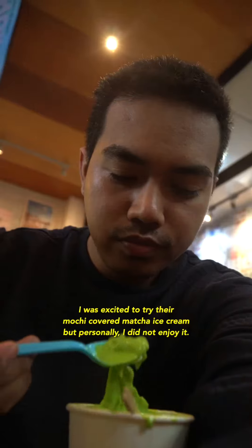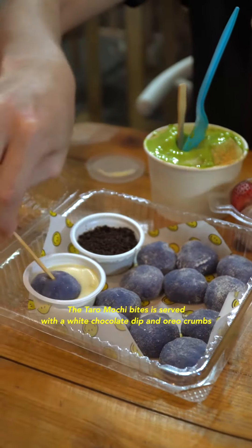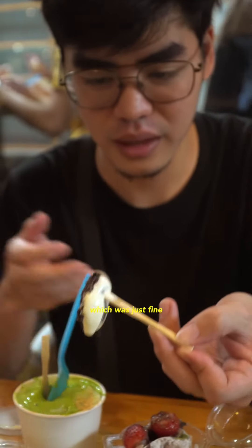I was excited to try their mochi-covered matcha ice cream, but personally, I did not enjoy it. The taro mochi bites are served with white chocolate dip and Oreo crumbs, which was just fine.